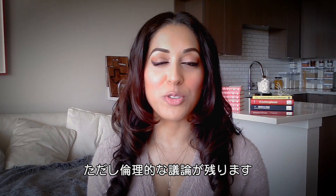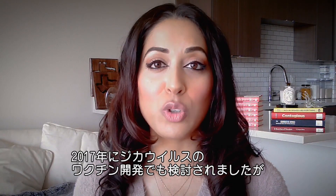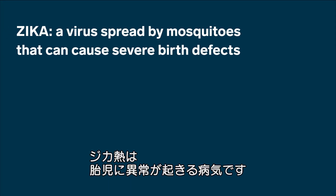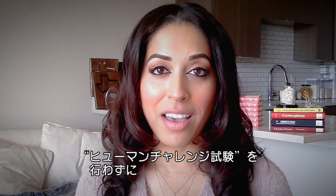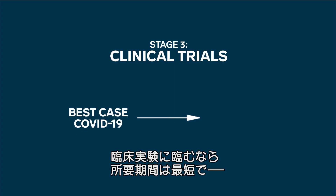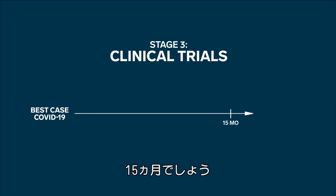Human challenge trials raise many ethical red flags. In 2017, there was a proposed human challenge trial to speed up a Zika vaccine — and Zika, of course, can cause severe birth defects. That human challenge trial was criticized by ethicists as being too risky. So doing the math, the quickest way a COVID-19 vaccine could make it through human testing without human challenge trials is around 15 months, though there could be delays at any point along this timeline.